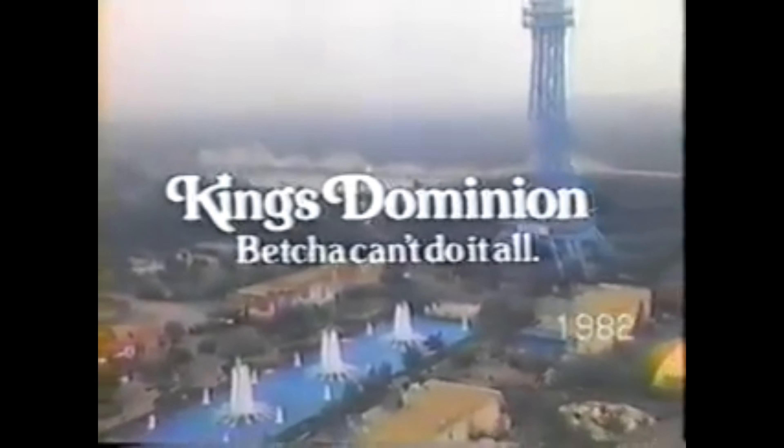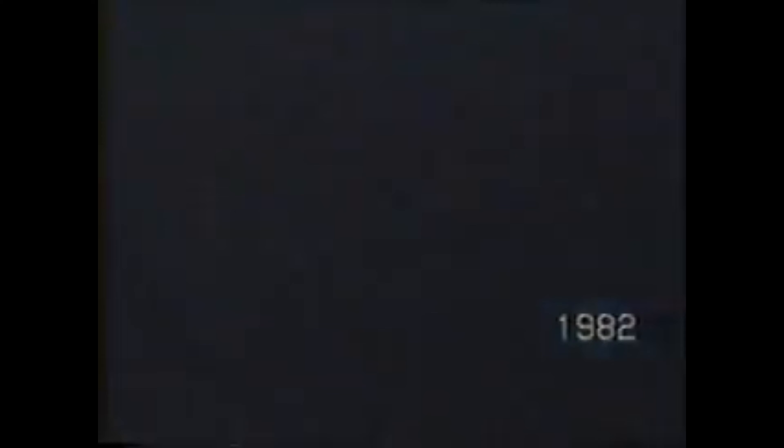In 1982, the Grizzly opened as a 97-foot tall wooden roller coaster. The ride was originally well received, but over time became rougher and rougher. Some people liked its roughness and some thought it was unbearable.